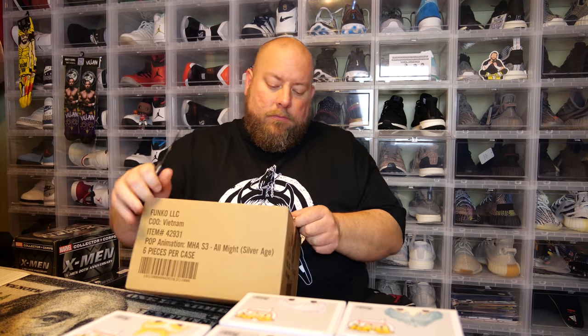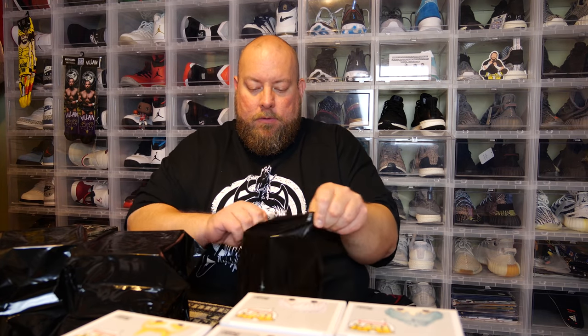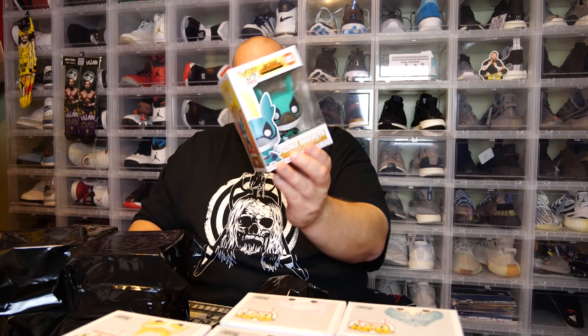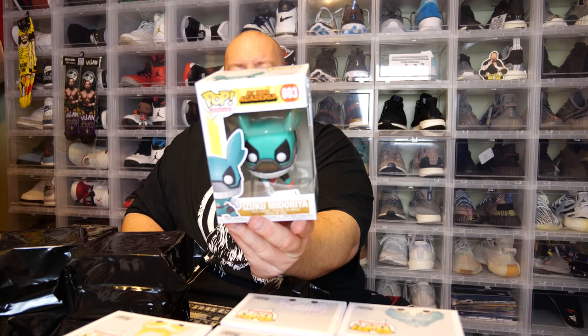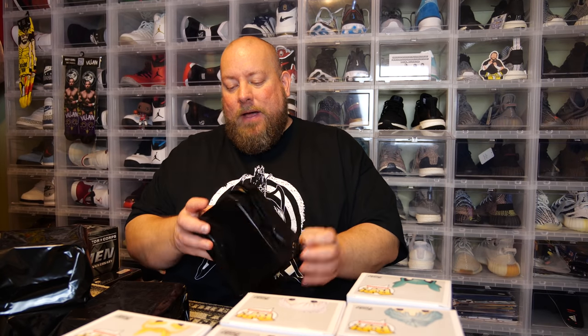Box number two — this will have five more pops in it. Once again they're all packaged up. I checked all five and there are no pop protectors, so it looks like I'm going to end up getting ten commons. I'm sure any good hits they probably would have put in a pop protector. Pop number six — My Hero Academia, Izuku Midoriya. This one actually wasn't damaged, it just has a little bulge from the plastic insert being shifted.